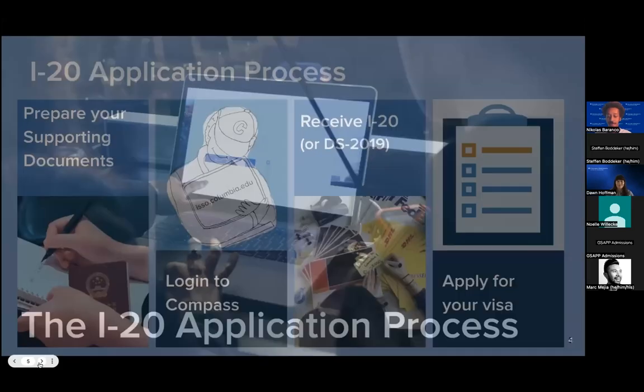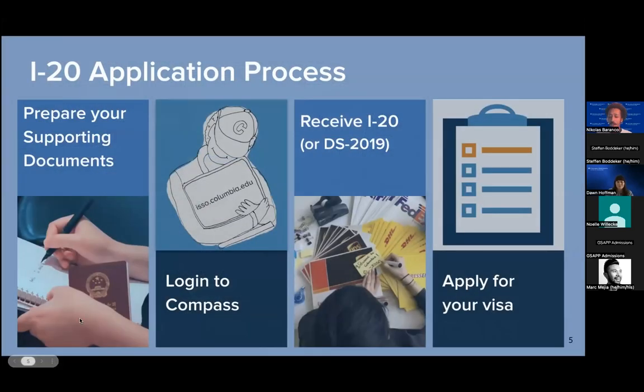Let's get started with the I-20 process. To begin, you'll want to make sure you first confirm your acceptance to the university. Once it's been confirmed, that's when you can go into the I-20 process. The I-20 process can roughly be put into four different stages: preparing your supporting documents, logging into Compass and submitting an application, receiving your I-20, and then applying for the visa.